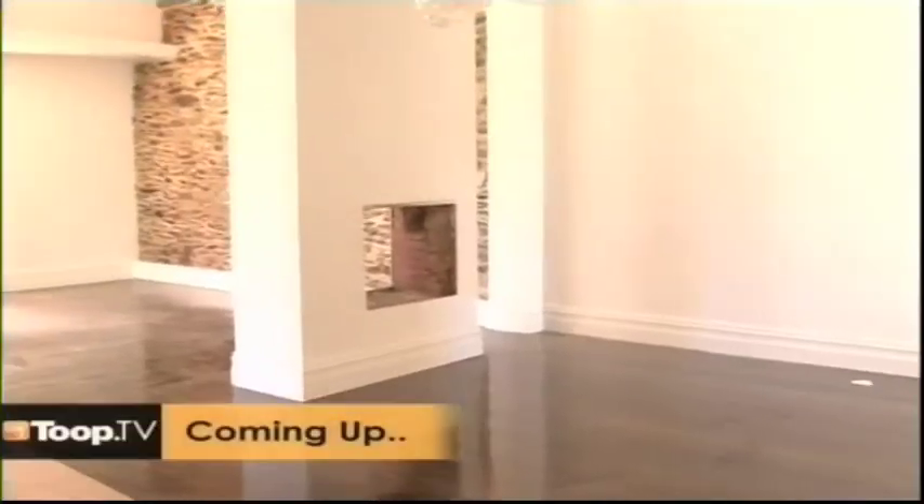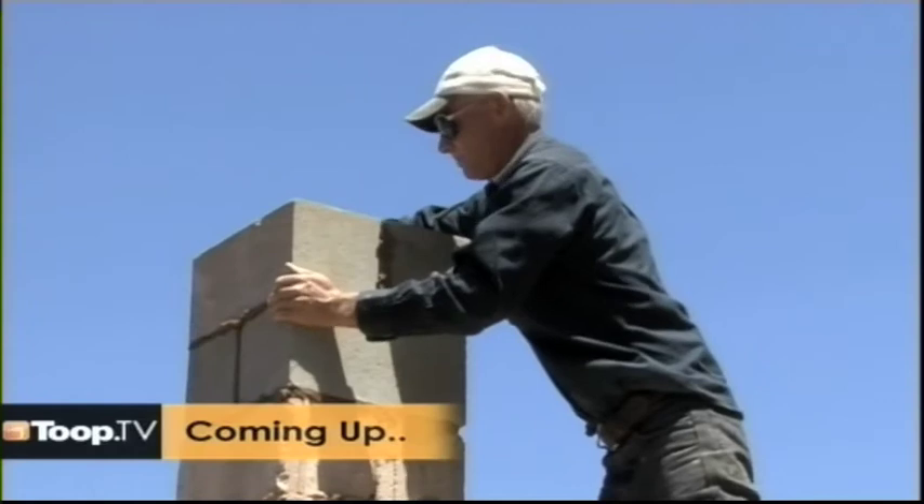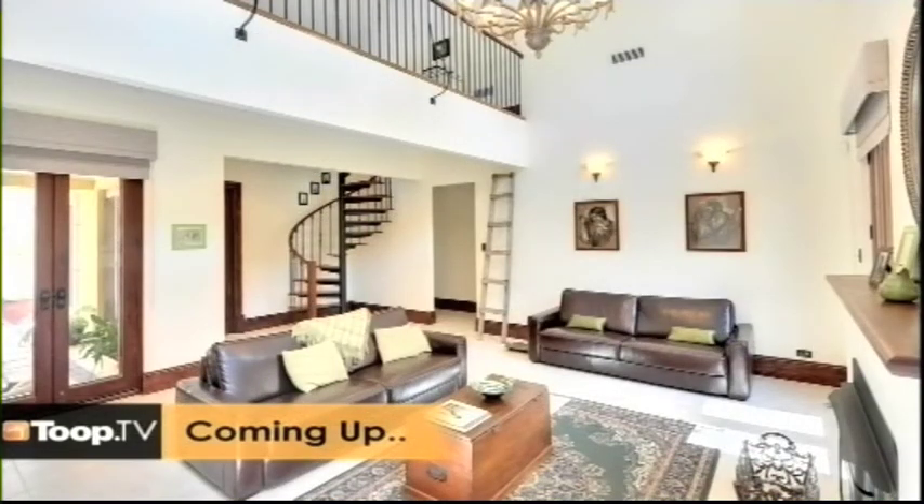For those of you that have been following our renovation section, today we look at completing a home renovation. In SA's finest, we go to Allgate and look at a sensational property. Remember, we're live, we're interactive, so get on the phones, get the emails running, and we'll answer your questions at the end of the show.